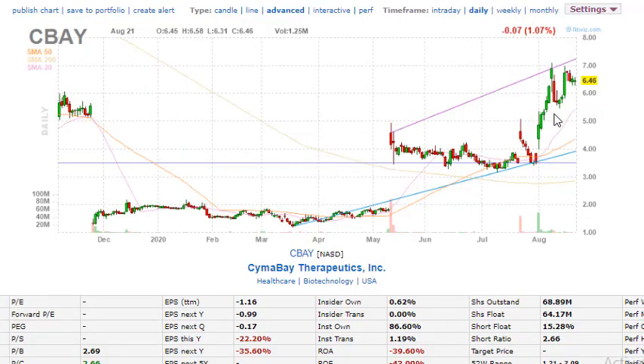Looking at the fundamentals and technicals: shares outstanding for CBAY are 68.89 million, the float is 64.17 million, and institutions own 86.6 percent of the shares available — which is a good thing. This company can definitely make significant moves. You see huge gap ups and gap downs. If you're on the right side you can take huge advantage and make a lot of profit, similar to the MCRB move we saw a few weeks ago. The current price is trading at $6.46.